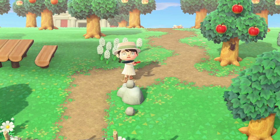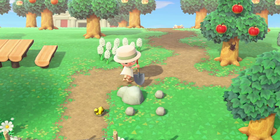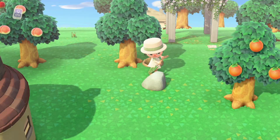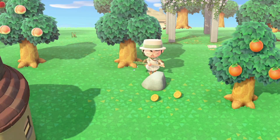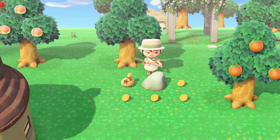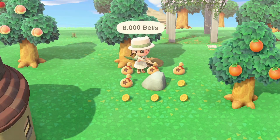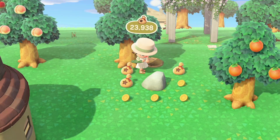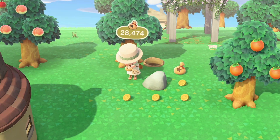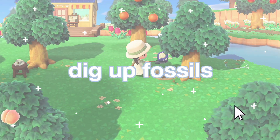Next, hit all of your rocks. You can get a lot of crafting materials this way, and even a gold nugget which sells for a lot. More importantly, hit your daily money rock — you can earn up to 16,400 bells from it. I suggest digging holes behind you so you won't keep moving backward. Definitely worth doing this every day.